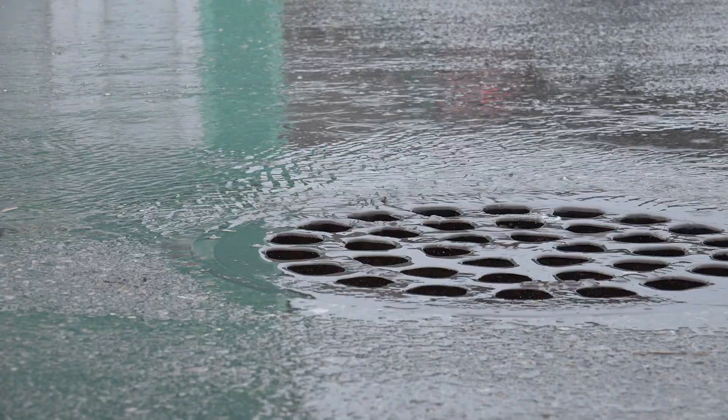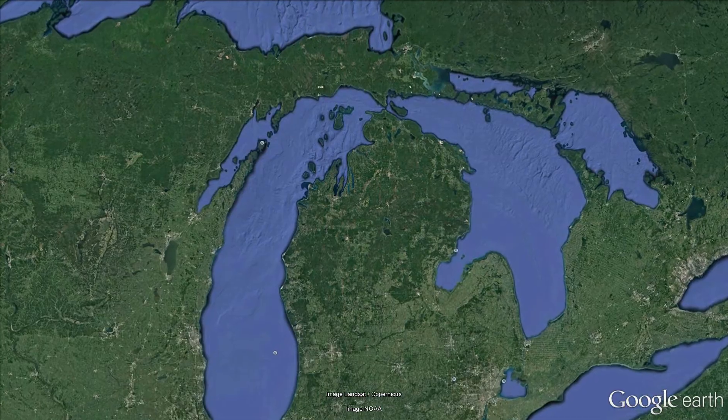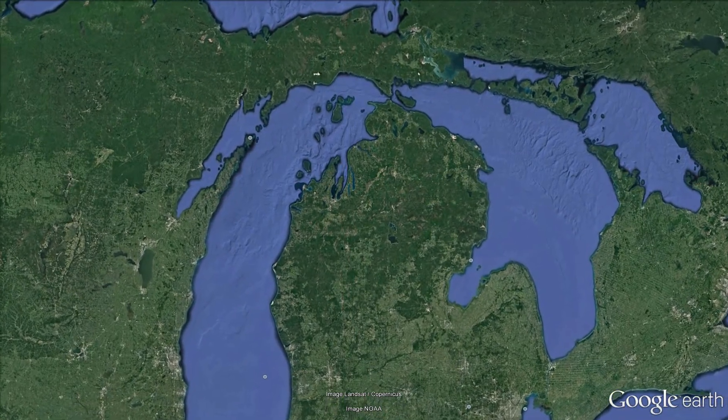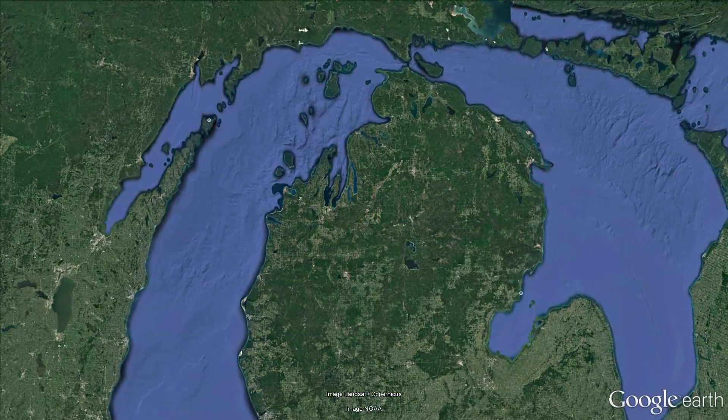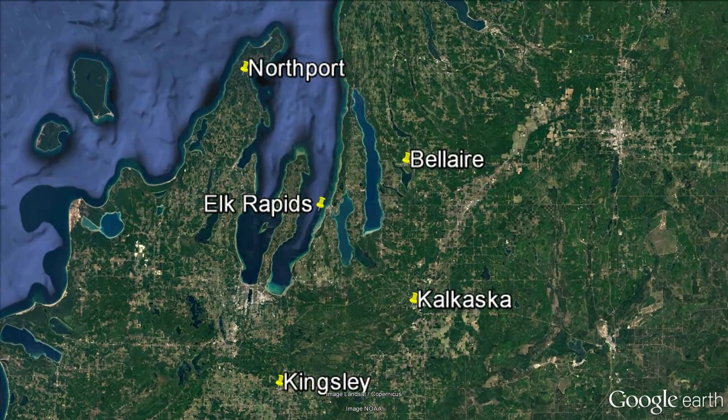One of the ways we've identified is through looking at the concept of trees and tree canopy, really making communities more resistant and resilient to those changes. Because tree canopy plays such an important role in reducing stormwater runoff, the Watershed Center has joined with the Ann Arbor-based nonprofit Relief to help five communities strategically expand their tree canopy and prioritize trees in their urban environment.